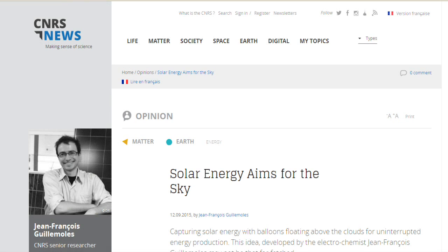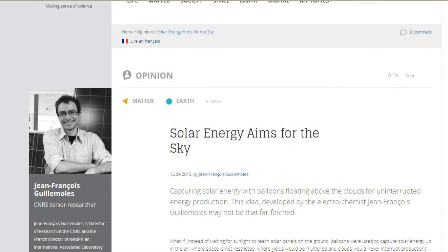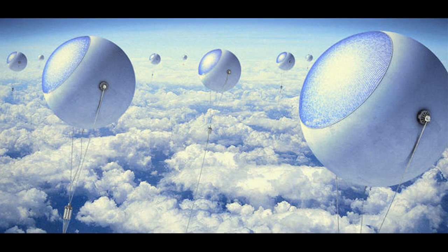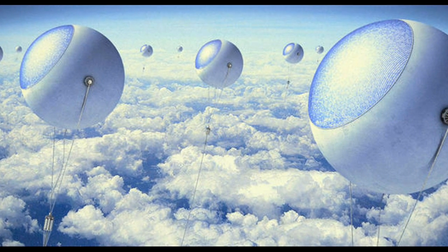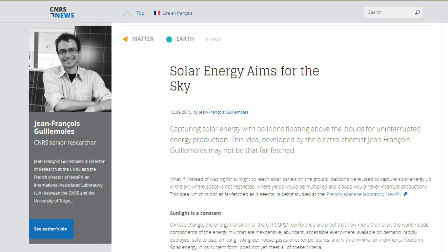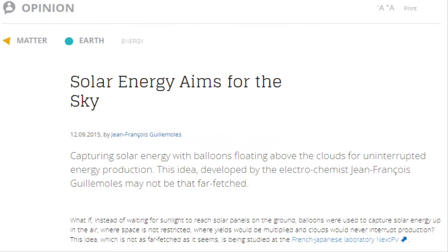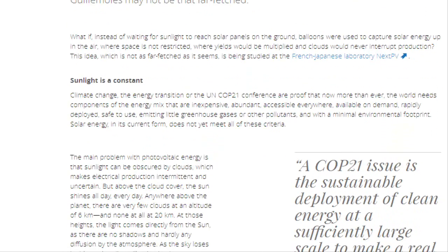A French-Japanese laboratory, NextPV, has proposed an option to mount solar panels on balloons to be placed above the clouds. Several projects, including Google Loon, have already demonstrated the feasibility of using balloons at altitudes well above 20 kilometers. The first airborne solar firms have yet to see the light of day, but several documented studies suggest that they could become reality, notwithstanding the technical and regulatory difficulties involved.